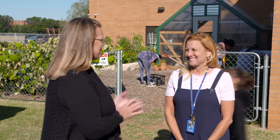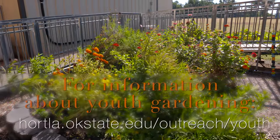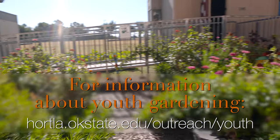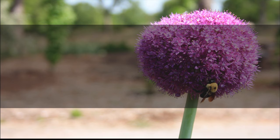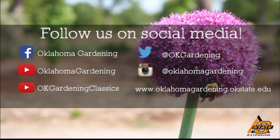This is fantastic — you all are doing an amazing job here at Madison Elementary. I applaud you. We hope you enjoyed this video; it's part of our Oklahoma Gardening YouTube channel. You can also find more videos on our Oklahoma Gardening Classics YouTube channel and join us on social media for great gardening tips, photos, and discussion.